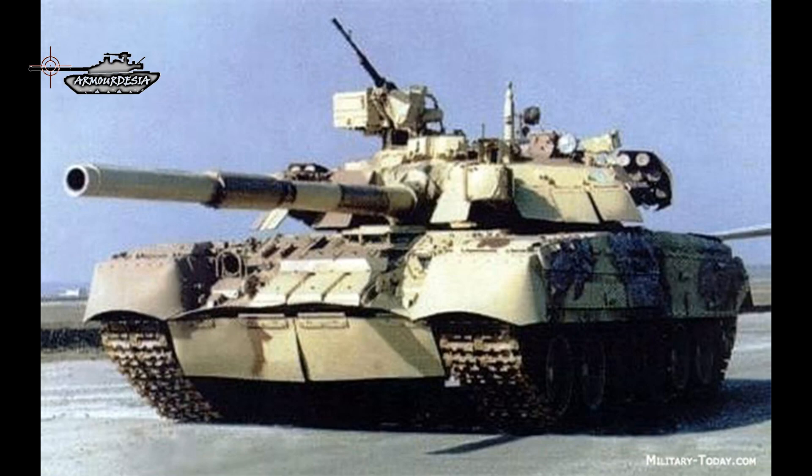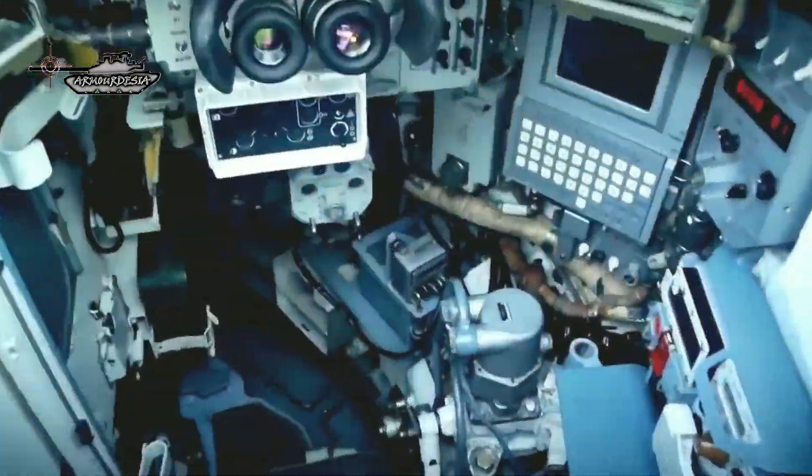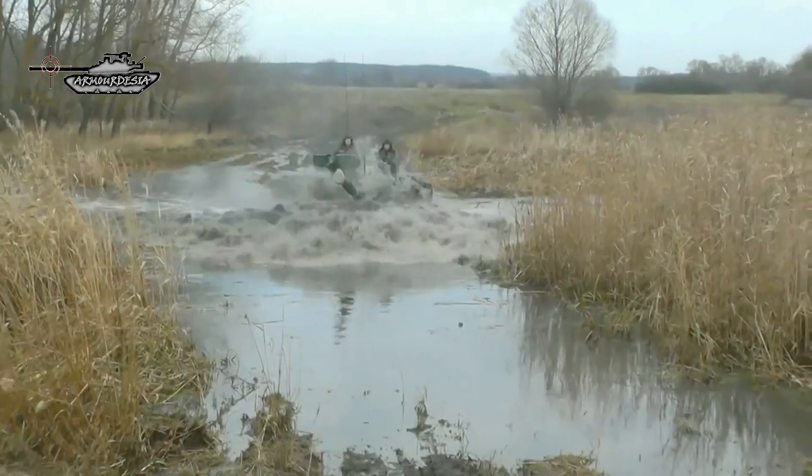Variants of the T-84 include: The T-84, a Ukrainian modernization of the T-80 UD, featuring a new welded turret and Shtora-1 countermeasures suite, new electronics, new main gun, new armor, and a 1,200 horsepower (895 kilowatts) 6TD-2 diesel engine.